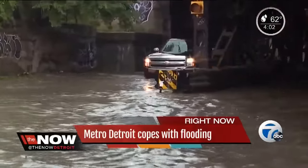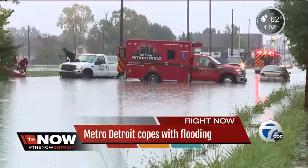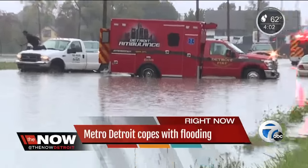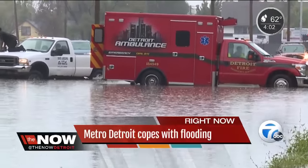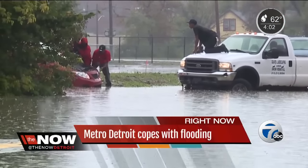The area near Milwaukee and Grand River looked like an actual river. Check out this ambulance stuck in the water at Shane and Alexander on Detroit's east side. Next to it, a man sits on the hood of this pickup truck, surrounded by flooding.